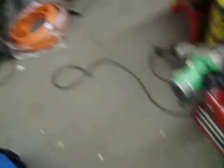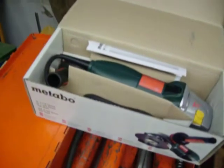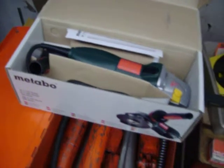DeWalt metal chop saw, $125. Little Craftsman toolbox, $9. Hitachi jackhammer, $125. Milwaukee Sawzall 18-volt battery — I do not have a charger for this — $65 for the two pieces combined. Metabo, brand new in the box, right angle grinder, $60.